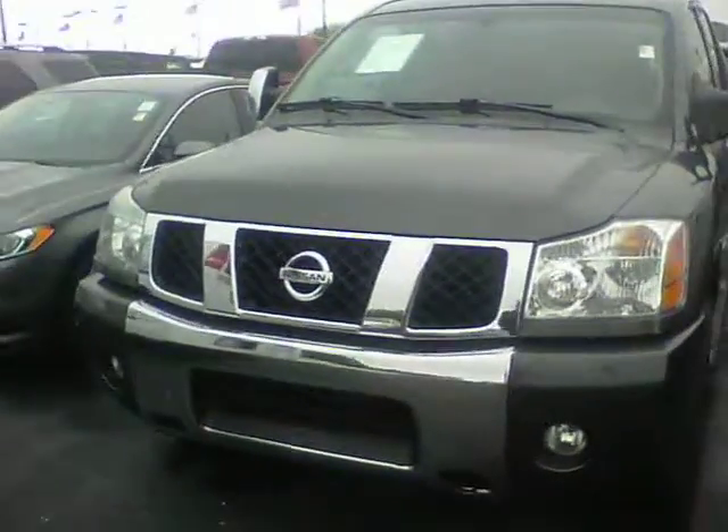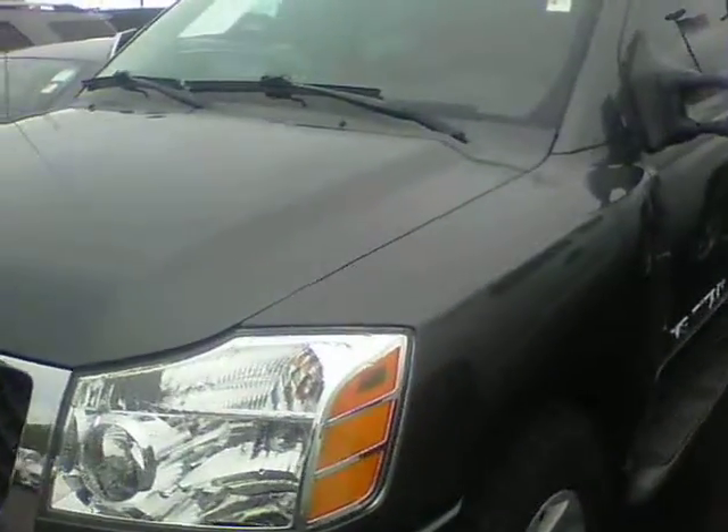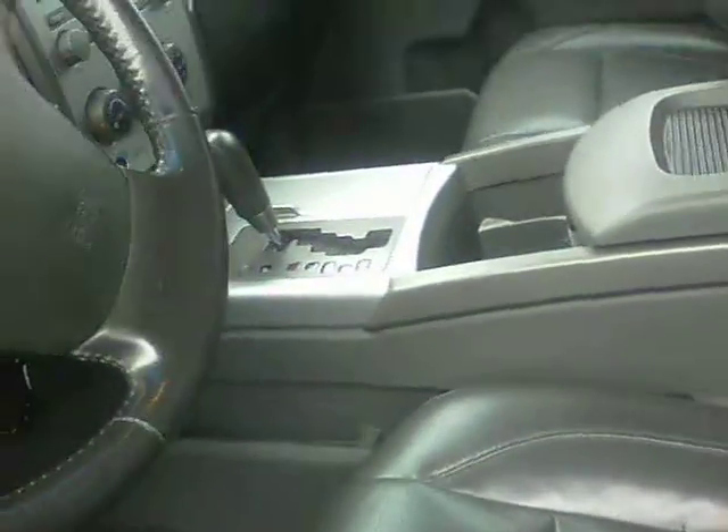Hi, this is Steve Megan at Bill Estes Ford. This is the 2005 Nissan Titan you inquired about. It's a V8 engine, four-wheel drive, and it's a big four-door. It does have leather interior with heated seats and it does have a sunroof.